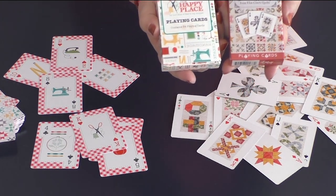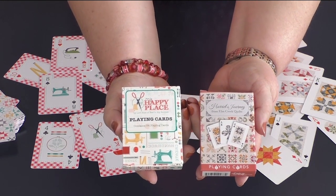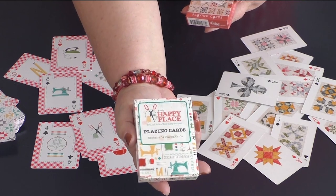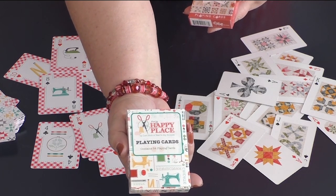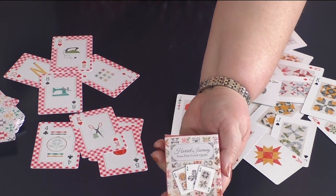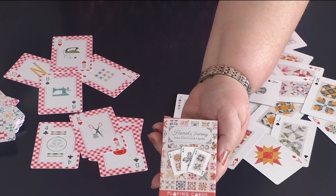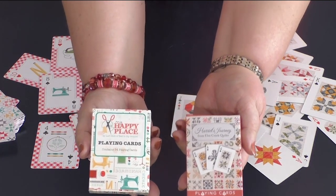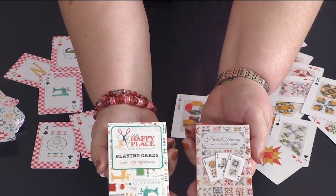So we've got two different card decks today: My Happy Place, a Lori Holt design, and Harriet's Journey from Elm Creek Quilts. My Happy Place are wider cards, also known as a poker deck — they're wider because originally a wider card was thought to be harder for people to cheat. Harriet's Journey cards are skinnier, also known as bridge cards. Bridge cards make it easier if you're playing a game like bridge or canasta where you have lots of cards to hold. Both of them will make a great gift for anyone that loves playing cards.